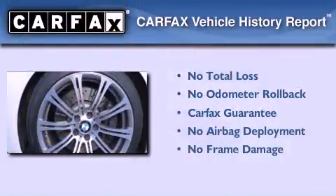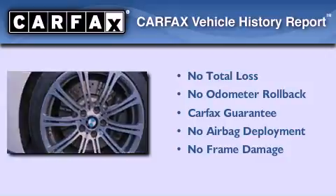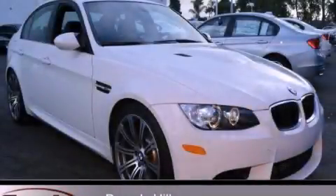Not to mention that this BMW qualifies for the Carfax buy-back guarantee. Call or visit us right now and arrange your test drive today.